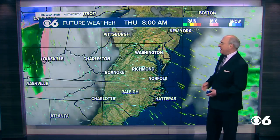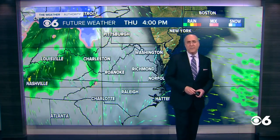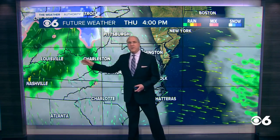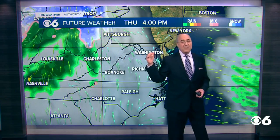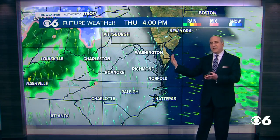Going into Thursday, clouds will start to increase from the west. This will be our next front to deal with on Friday. Notice the showers developing out to the west — some of these showers will come in here on Friday, mostly during the morning. Our computer data is starting to come into agreement that the front actually moves off the coast.